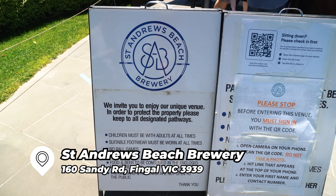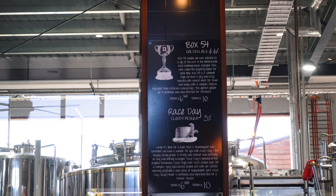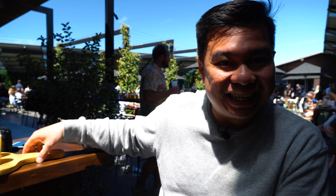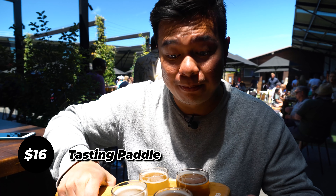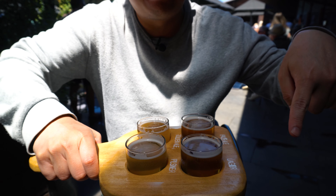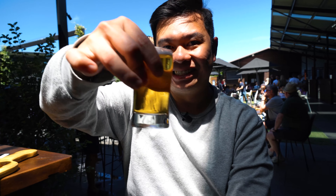We are at St. Andrew Beach Brewery. Look at this place — this is like beer heaven. The place is really amazing, really over the top. The decor is on point and it's a spacious area. We ordered the tasting paddle board — four craft St. Andrew Beach beers, starting from the Lager, Pilsner, Golden Ale, and Pale Ale. They recommended drinking from Lager to Pilsner, then Golden Ale, and finally Pale Ale. Cheers!